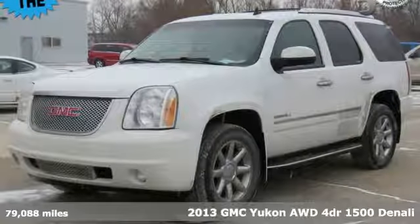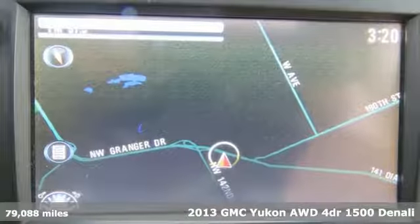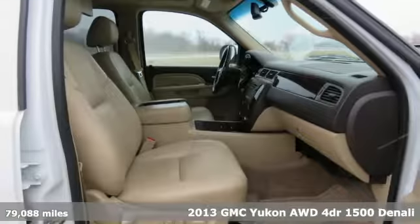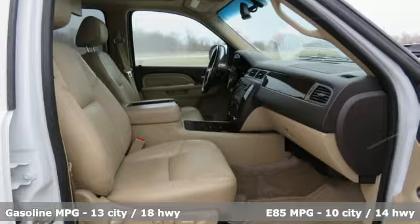Here's a 2013 GMC Yukon. Well built, well liked, and well up to the task. And with features like these, every drive is a pleasure.